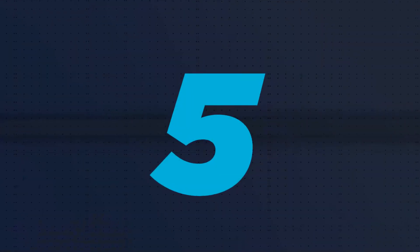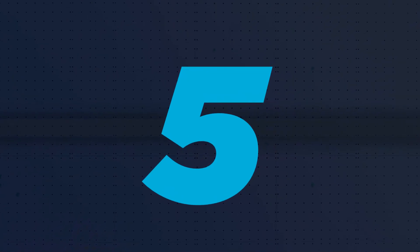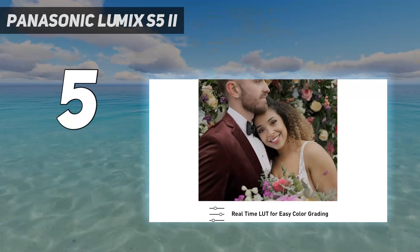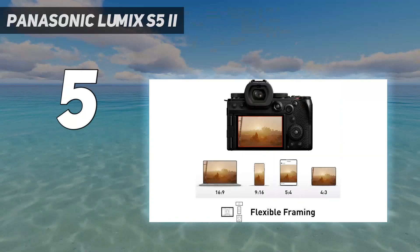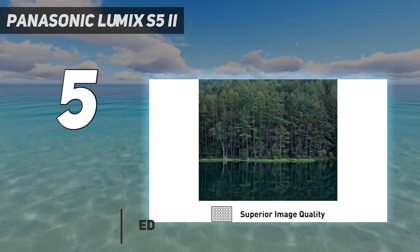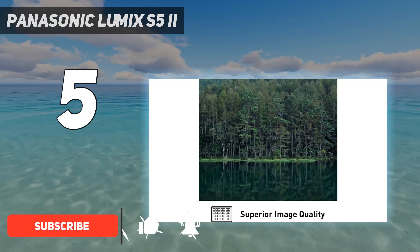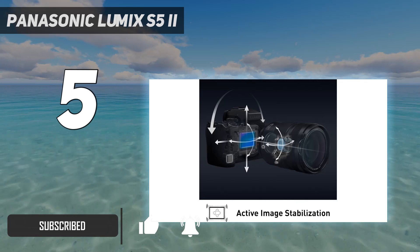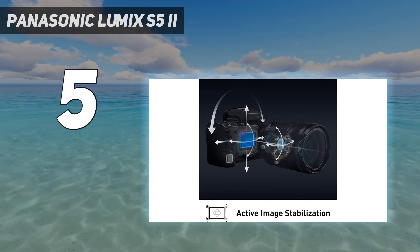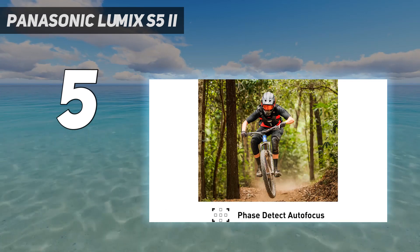Starting at number 5: the Panasonic Lumix S5 II. A worthy successor to one of our favorite video cameras, the Panasonic Lumix S5 II improves on the S5's excellent precedent. Wieldy like its predecessor, we found it sturdy yet comfortable to handle during testing. Happily, its compact design doesn't compromise the physical controls.